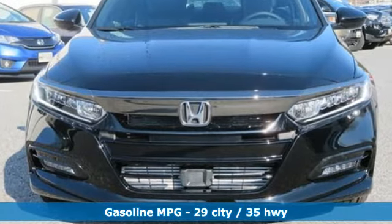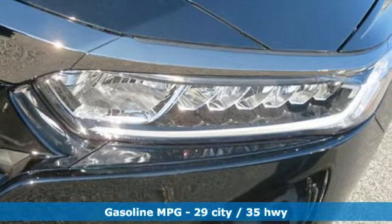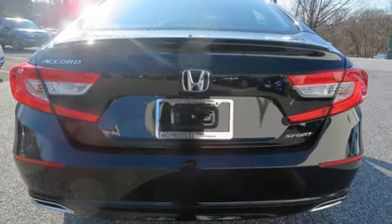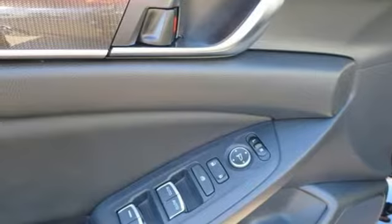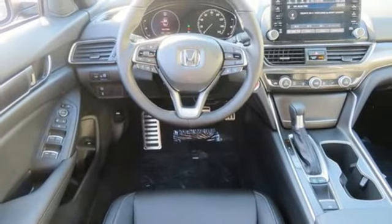It comes with all the amenities you need: streaming audio, wireless phone connectivity, dual zone climate control, push-button start, leather steering wheel, continuously variable automatic transmission, aluminum wheels, gas pressurized shocks, and a turbo inline four-cylinder engine.